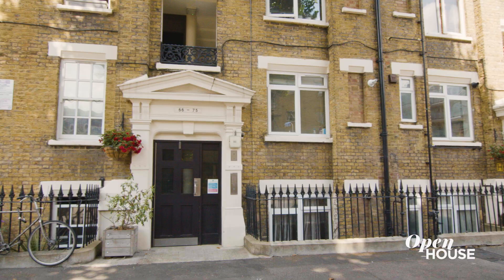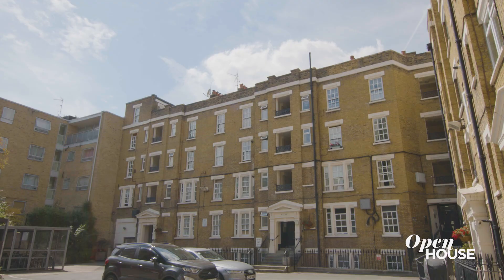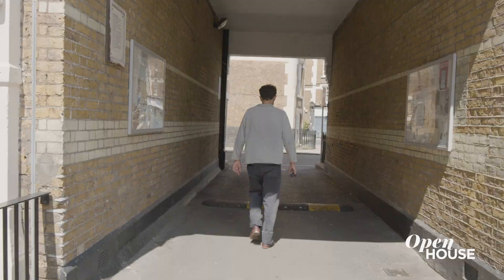Hello, I'm Jermaine Gallagher. This is my home in central London in Borough — Borough Bankside, I believe, is the proper name. It's a very sort of local, lovely central London neighbourhood, and I've been living here for 12 years.